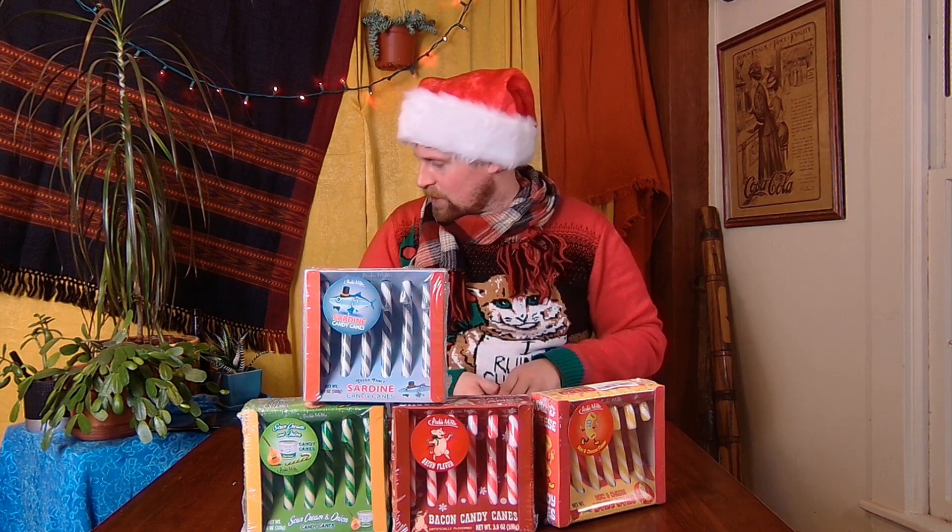I'm guessing this one's just going to be like sweet, tomatoey, like a tomato paste. Some of these flavors — are they going to be sweet candy canes, or are they going to be salty candy canes? That's the thing I'm a little bit worried about. Like sardine, I'm expecting that one to be kind of salty. The ketchup one, I can see that one being sweet.